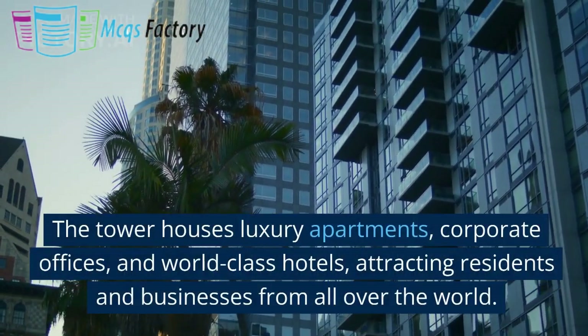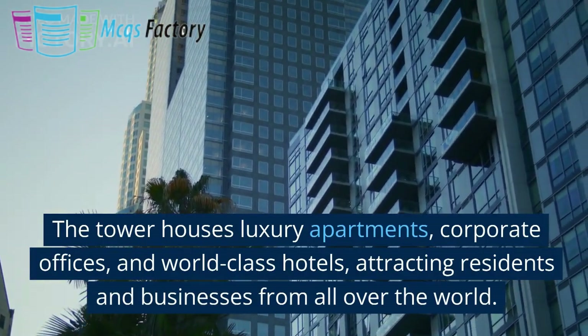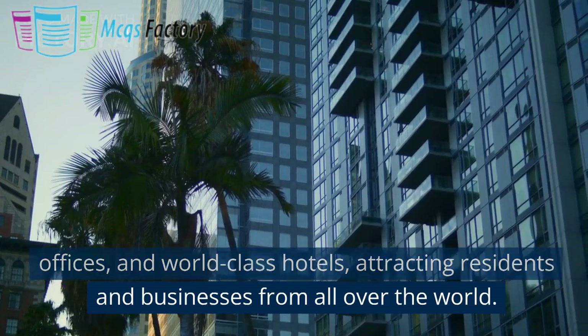The tower houses luxury apartments, corporate offices, and world-class hotels, attracting residents and businesses from all over the world.